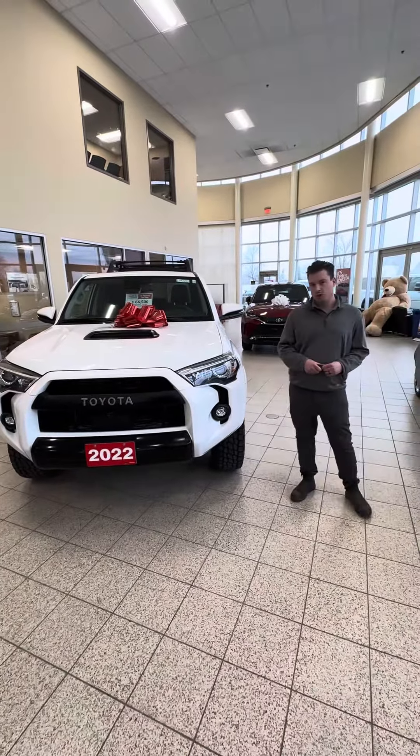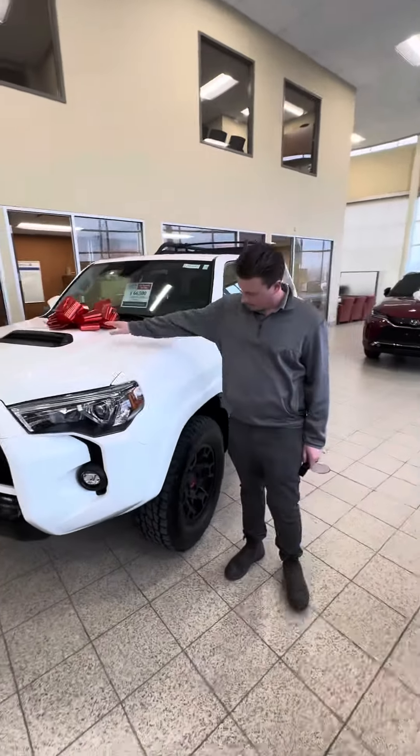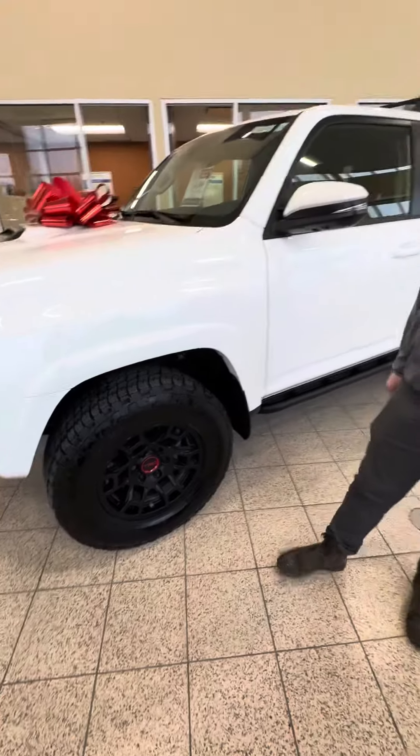It was bought here, serviced here, no accidents, and it's got low mileage on it. The white with the black look great together — you've got the hood scoop, the Nitto tires, and the TRD black wheels.